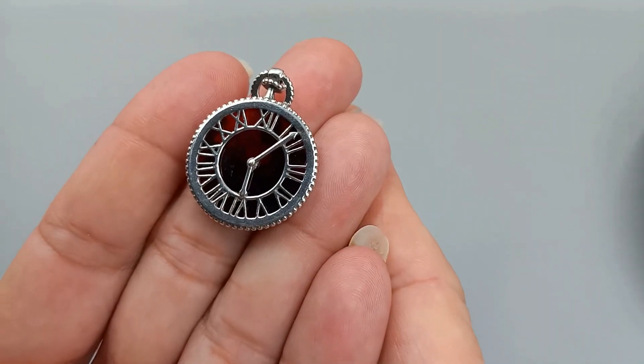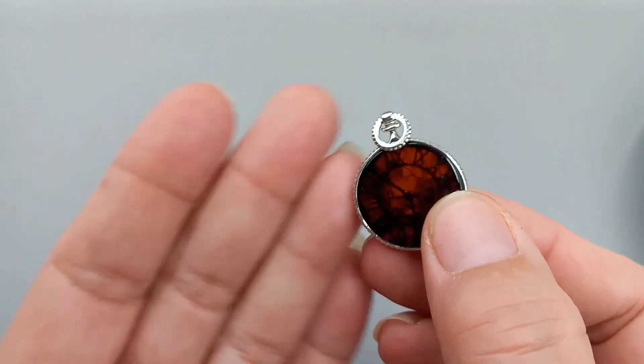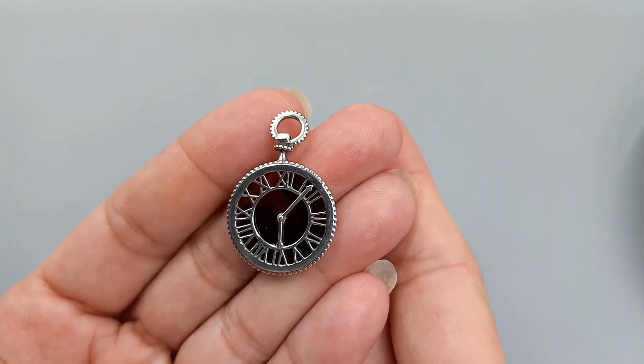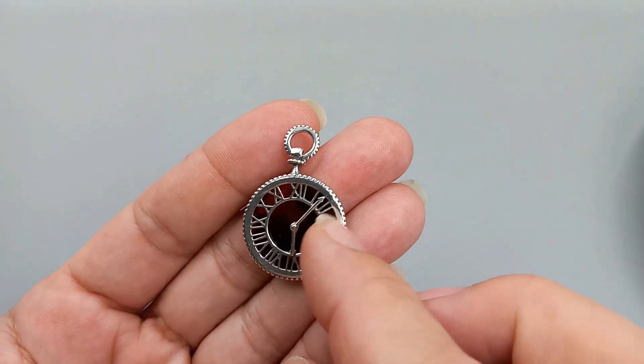Tick tock, tick tock, you guys — sterling silver. I absolutely love this; it's like a stopwatch. It is amber and sterling — it is a beautiful pendant. We can do that for $30, and I do have a chain to put with that if you would like one.